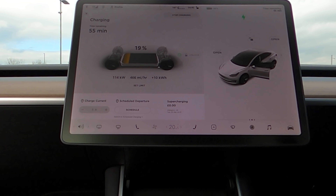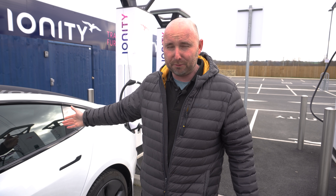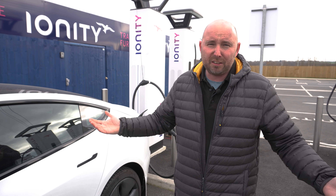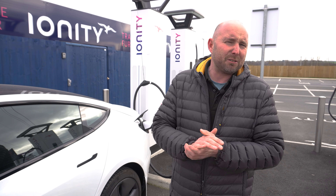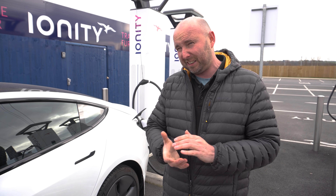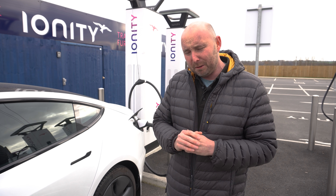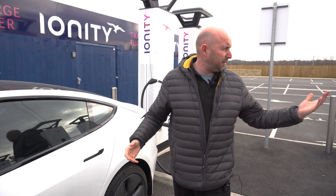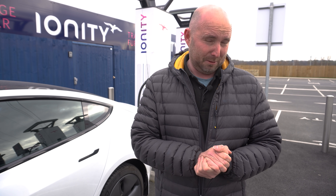The Model 3 is plugged in, now at 19% but only pulling 114 kilowatts. These are 350 kilowatt chargers and this car has been driven for the last three hours at a low state of charge, so I'd love to see it charging faster. It didn't go any higher than about 124 kilowatts. I'd love to see it hit its alleged 250 kilowatt charging speed, but in all the Model 3s I've driven over the last two years I've never seen it — the most I've ever seen is about 180 to 190 kilowatts fairly briefly.